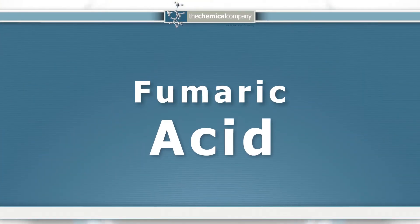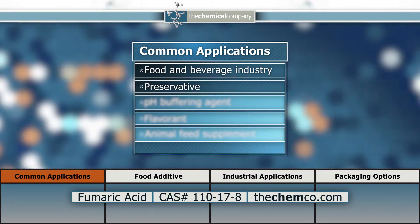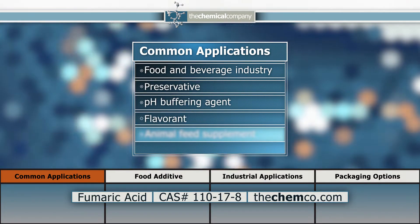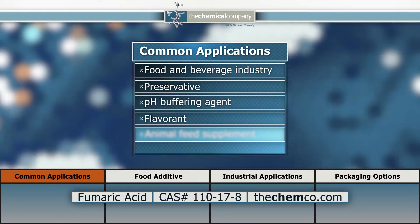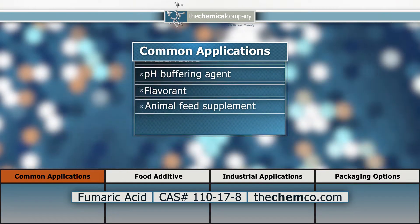Fumaric acid is an organic white crystalline powder and one of two unsaturated dicarboxylic acids. It is used primarily in the food and beverage industry as a preservative, pH buffering agent, and flavorant imparting a sharp, sour taste. In animal feed, it is used as a supplement.